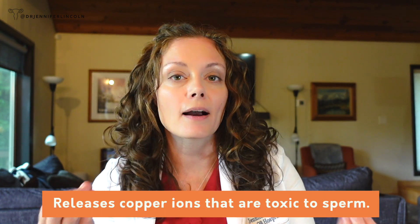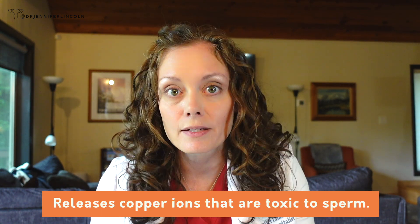The copper IUD releases little copper ions and those are toxic to the sperm, making them not work right. Think of it as what we call sterile inflammation — basically the sperm can't handle it and they just fall apart. So that's how they work — it's pretty simple.